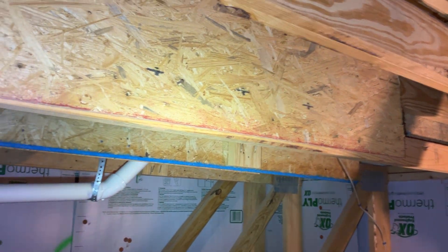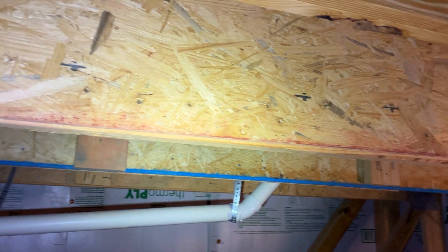Howdy homeowners! We're in the attic of a home built in 2020. We're looking at the attic trusses.